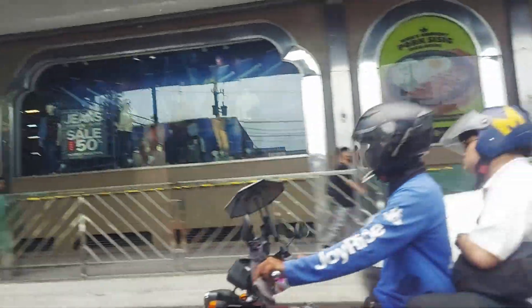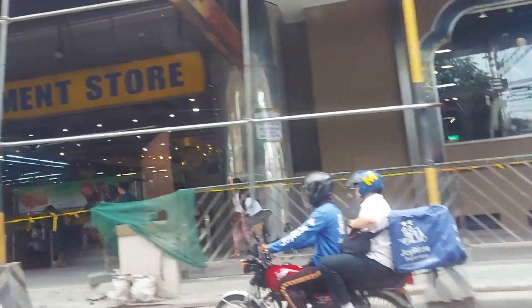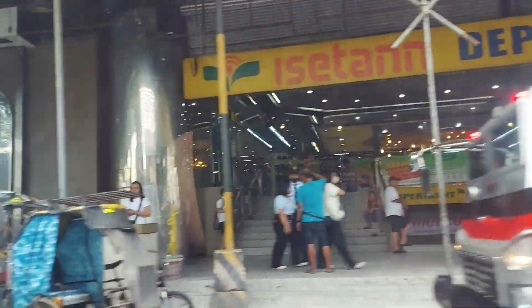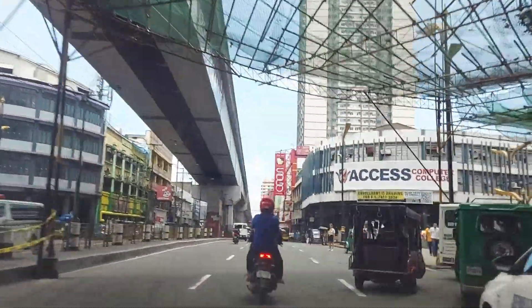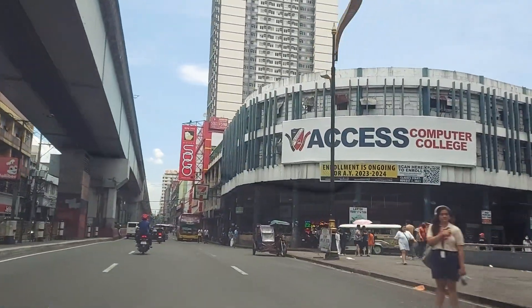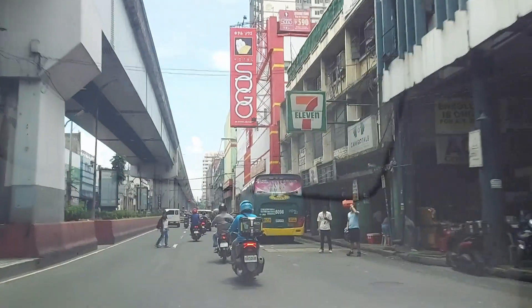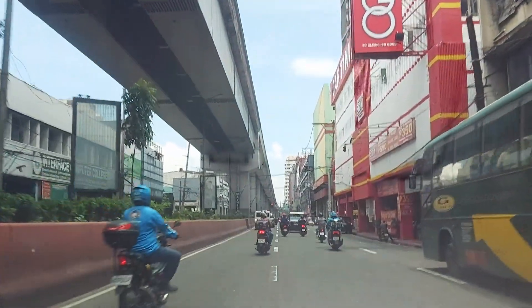This looks like a mall almost — yes, right! Wow, it's a 10-storey department store, whoa! Yeah, Jollibee across the road there, Access Computer College, another 7-Eleven. We're running with the Metro now — the Metro is above us, we'll be following it.